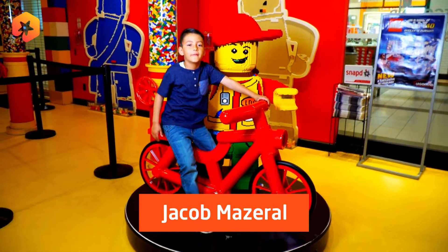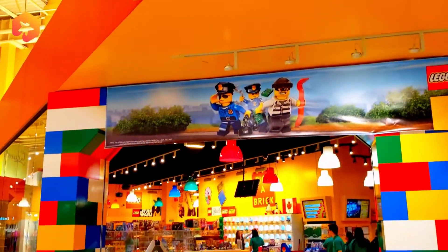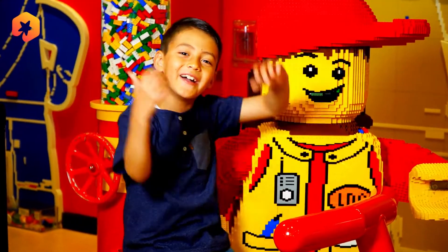Hey guys, it's Jacob from Kid Pick at LEGOLAND in Vaughan. Even though I'm eight years old, no one's too old for the greatest store on earth, LEGOLAND.